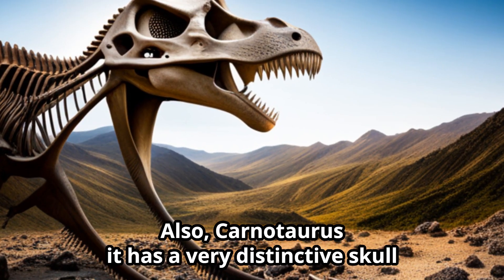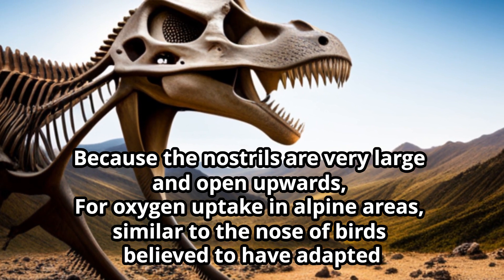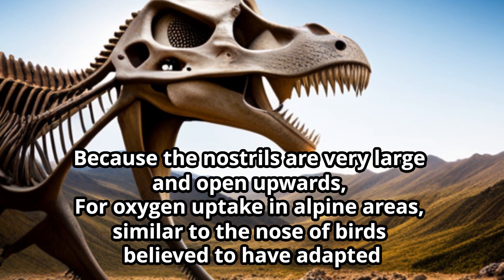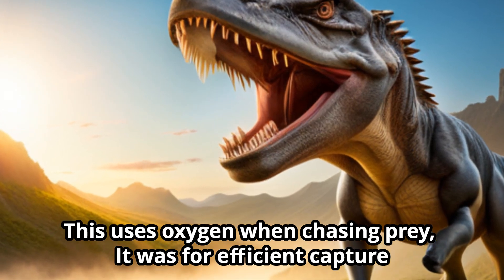Carnotaurus also has a very distinctive skull. Because the nostrils are very large and open upwards, similar to the nose of birds, it is believed to have adapted for oxygen uptake in high-altitude areas. This adaptation was for efficiently using oxygen when chasing prey.